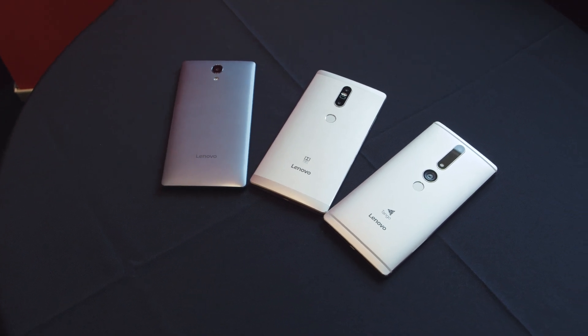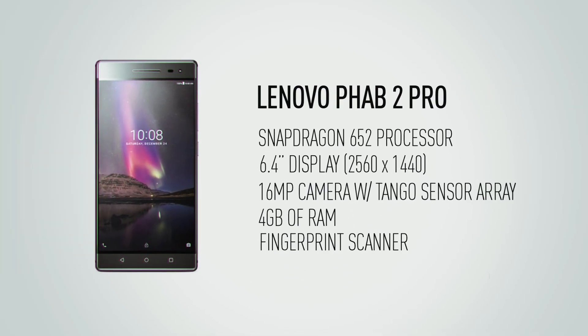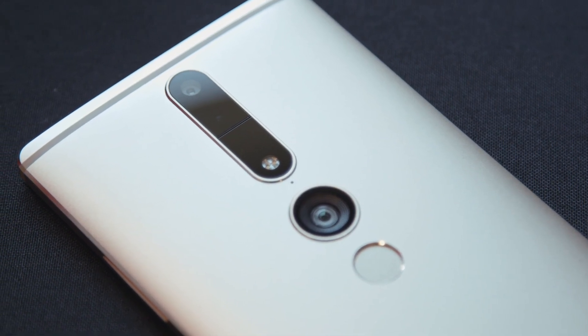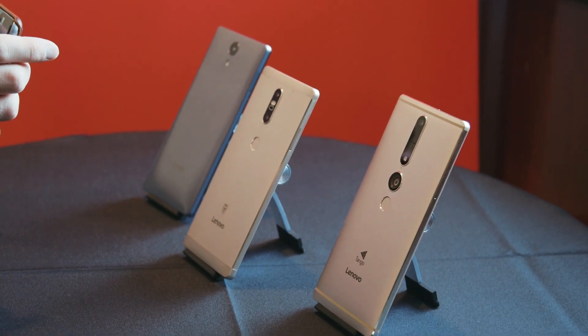But the most interesting member of the family is the $499 Fab 2 Pro. It's the first consumer device with Google's Tango technology, and it has a special camera array including a main 16-megapixel sensor, wide-angle camera, and infrared depth-sensing camera. Lenovo has actually shrunk down the Tango hardware into a phone form factor here, and it's noticeably smaller than the developer Tango tablets we've seen in the past.